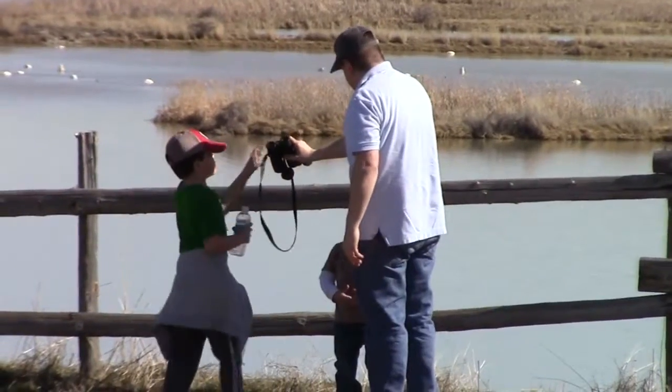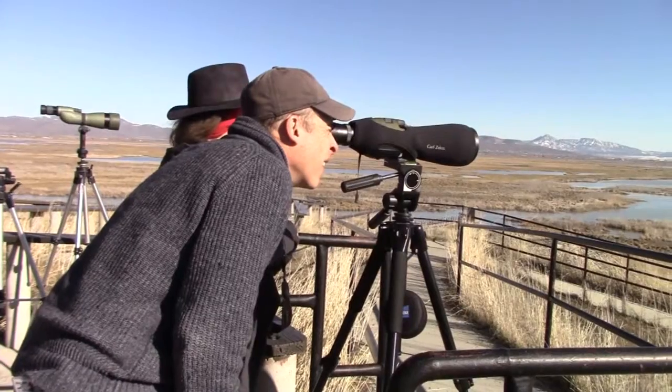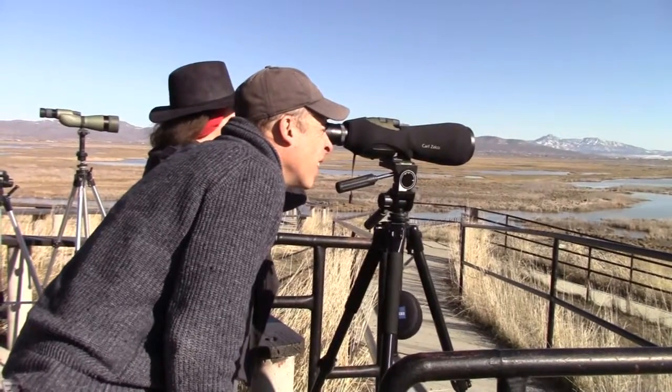This is our favorite marsh — it's the only place in the United States, I think, where you can stand on ground and look over a marsh. There's always something to see here, and with a scope you can identify half a dozen species of ducks all the time.